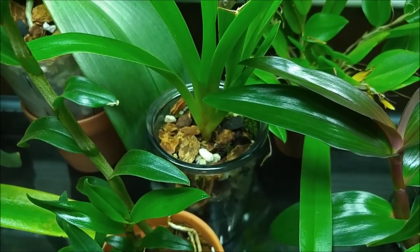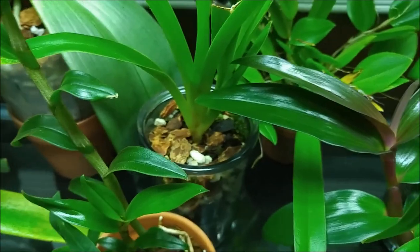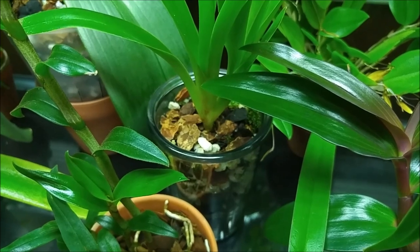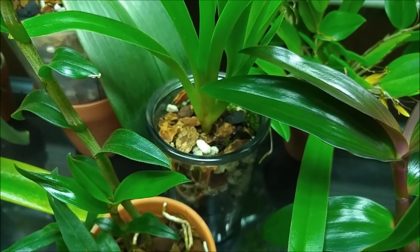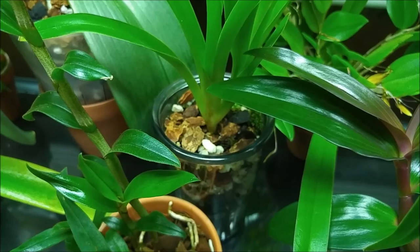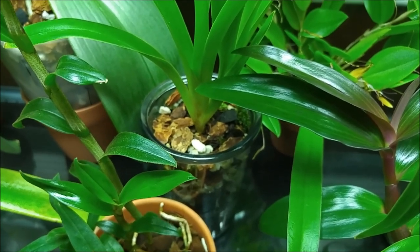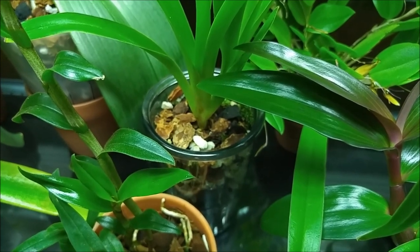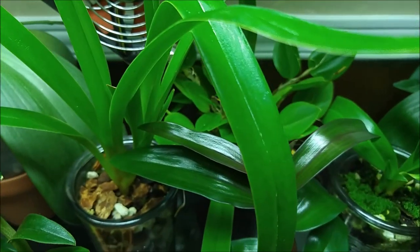I pot my Phragmipediums in glass beer glasses where I've created a hole at the bottom, because I wanted tall pots that are also see-through. I couldn't find plastic ones like that since tall cymbidium pots are usually black and never see-through. I put a little mesh pot upside down to create an air cone inside, with lots of air circulation at the bottom. All my Phragmipediums are potted like that and they seem to like it.